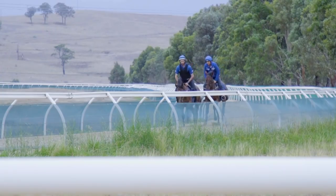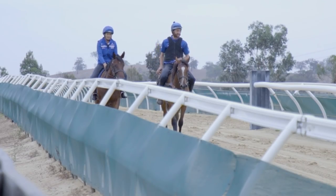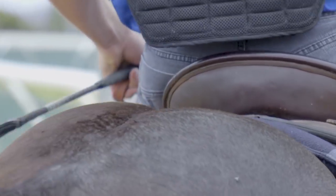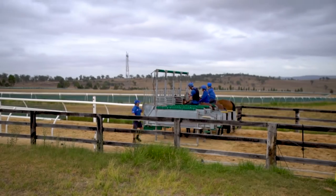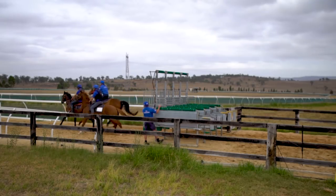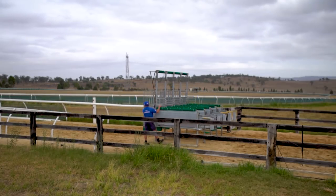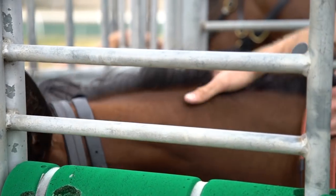The last few days they've been on the track just walking in the gates. This is their first jump out. On race day they've got to stay in sometimes for minutes, so the more jump outs they do the longer we'll leave them in. If we just put them in and jump them out, they'll expect next time to just go in and jump out and not stand. So the more relaxed we can get them, the better.